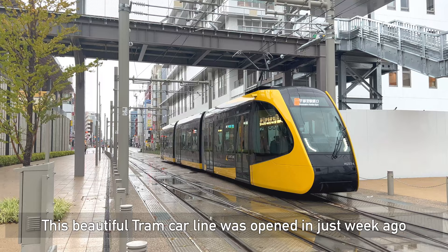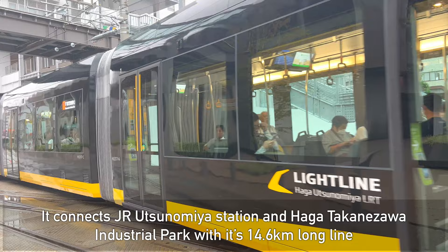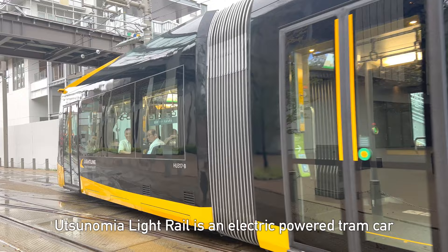Hey, hello everyone! Today I'm in Utsunomiya. I'm gonna ride this beautiful tram car which was opened just one week ago. This tram car connects JR Utsunomiya Station and Haga Takanesawa Industrial Park, which is 14.6 kilometers long.